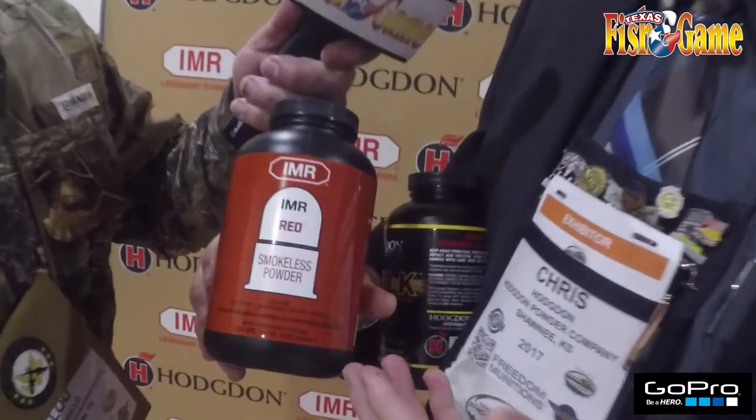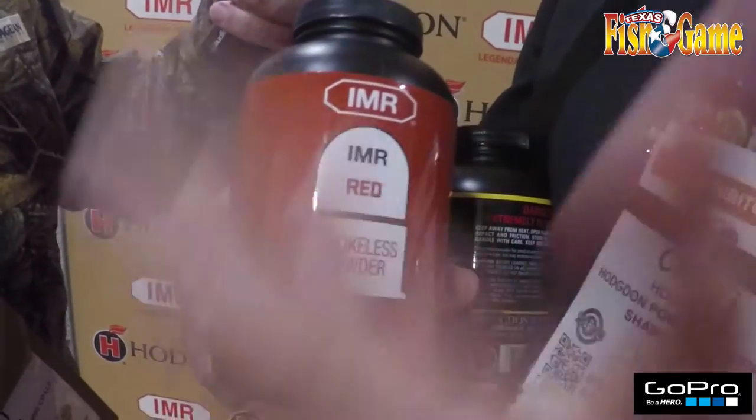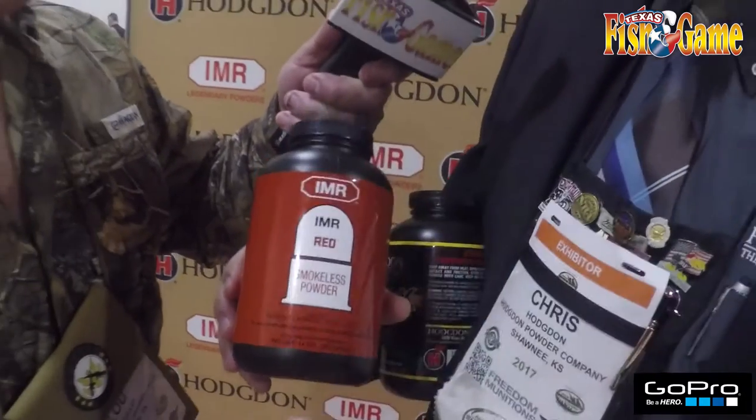We have a new series of IMR powders — it's a family of five powders. There's IMR Red, IMR Green, IMR Blue, IMR Target, and IMR Unequal. These powders are similar to popular burning speeds of another brand.